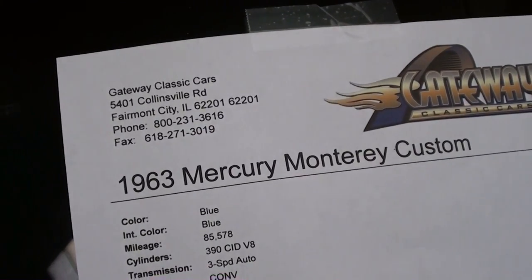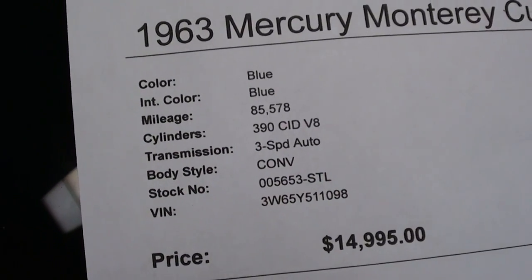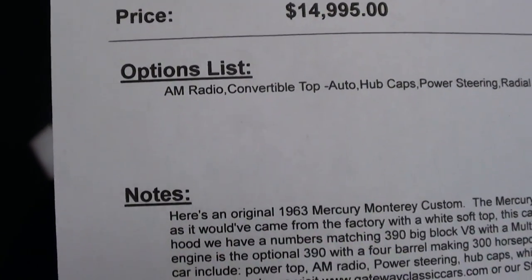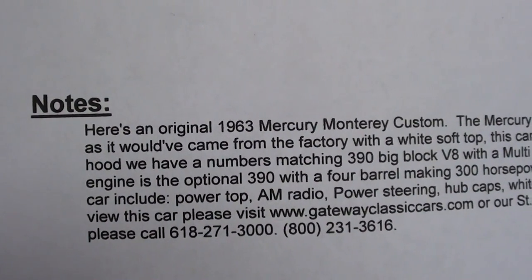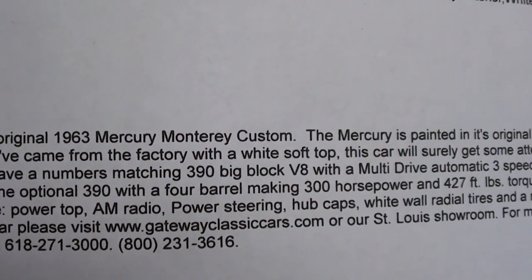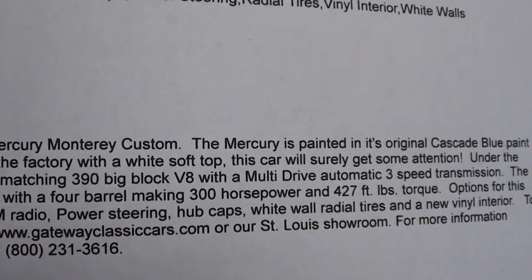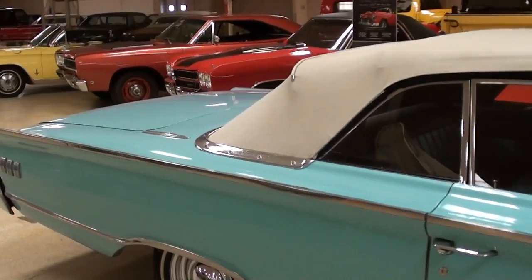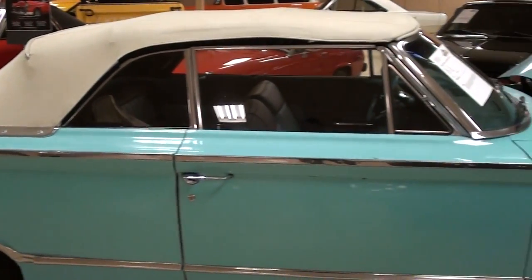Once again, this is a 1963 Mercury Monterey Custom. 390 backed by a 3-speed automatic. You guys can pause and read all the details. Of course that is a power top on there. Very nice. I definitely thought it was worth taking a look at. Very sharp car and you don't see too many of these. Anyway guys, hopefully you found that one interesting. I appreciate you watching and commenting. I'm going to keep looking around and see what else they have. I'll see you later. Bye.